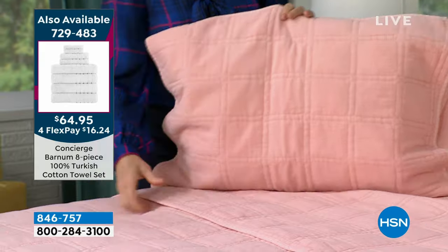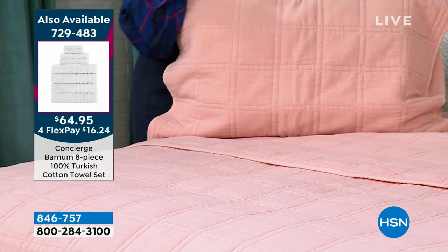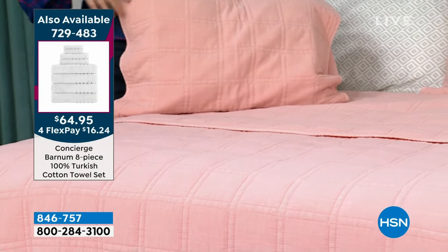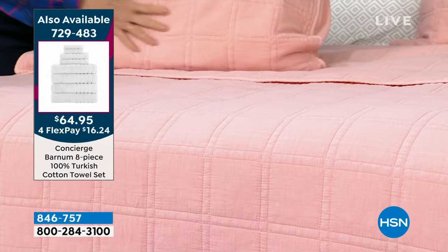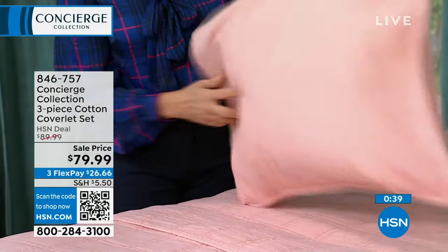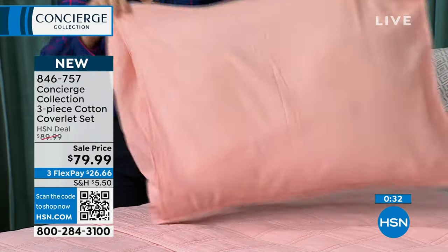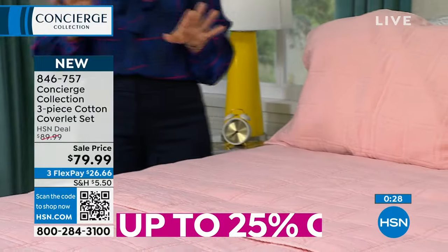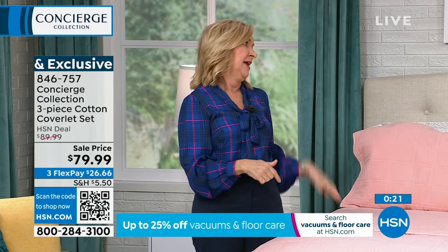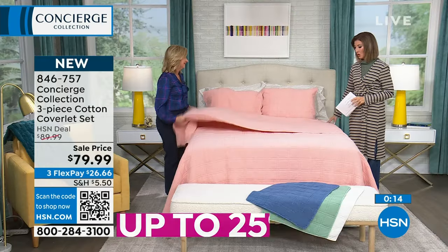Sometimes I use the coverlet as the base layer and fold my down comforter at the end of the bed. The shams have beautiful stitch work on the front with a side envelope on the back — a true reverse with no gaping hole. Customers love the size, softness, and texture. This is the kind of layered look you see in magazines, on Instagram — and this is a fraction of the cost. Once you try Concierge quality, you are going to be so thrilled.